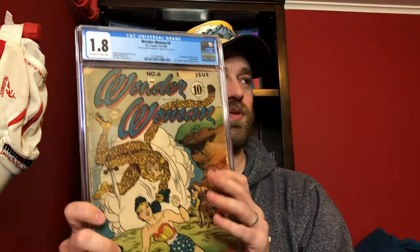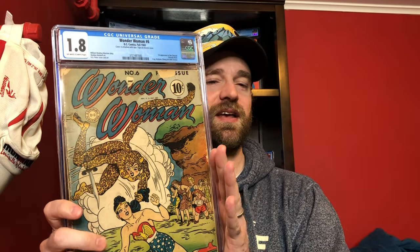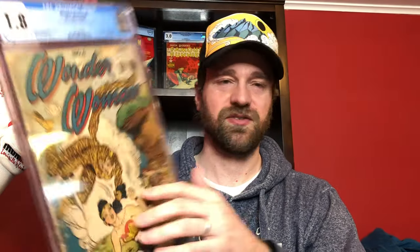The first one — this is one of the reasons I pulled out a couple of the books, because I wanted to be able to show some books like this. This is Wonder Woman number 6. I actually like this one more than Wonder Woman 1 just because it does have this pretty major first appearance in it for Wonder Woman, being Cheetah. So it's the first appearance of Cheetah.